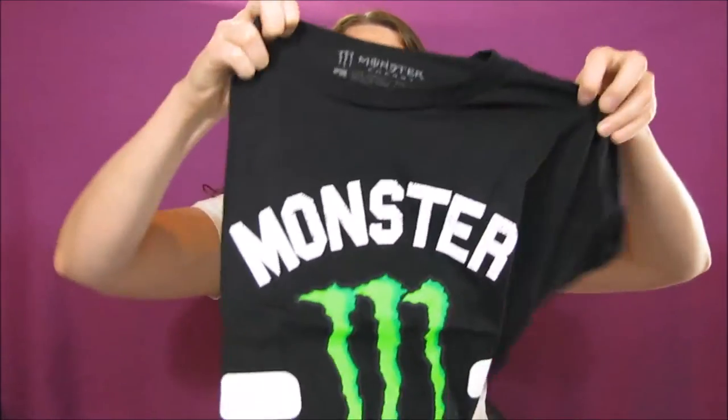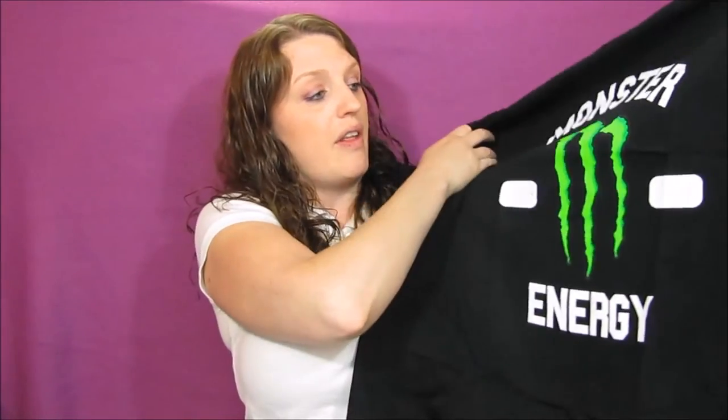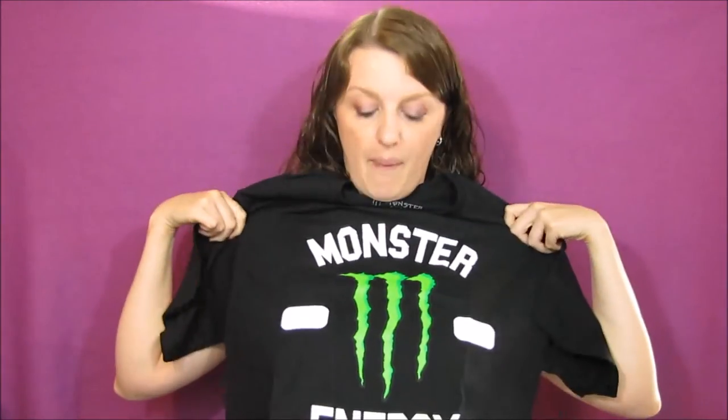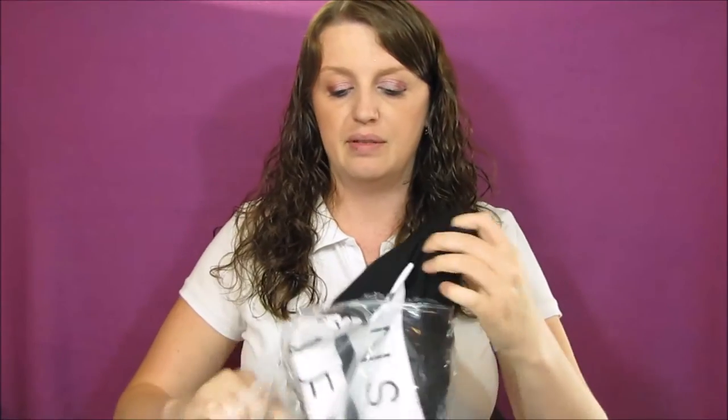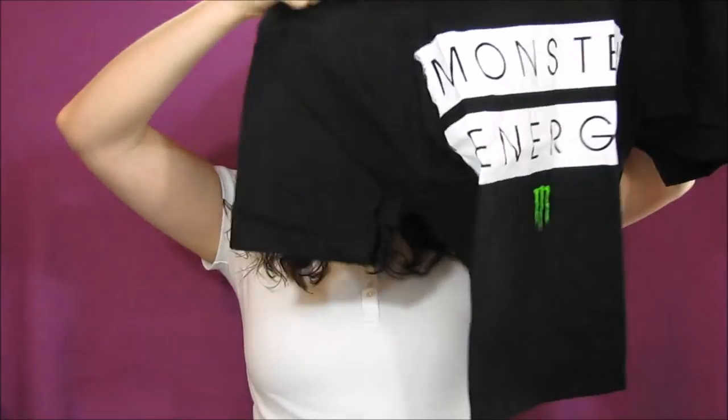They actually sent it out pretty fast — I mailed it on a Tuesday, they received it on Thursday, and then I ordered these a couple days ago and they took like two days to get, so super fast. This is the first Monster shirt — again, 30 tabs for the shirt. It says 'Monster Energy' with the Monster symbol. It looks a little big, but that's cool — I usually end up wearing my husband's clothes anyway.